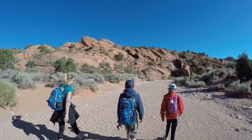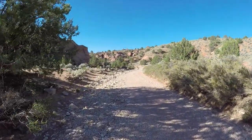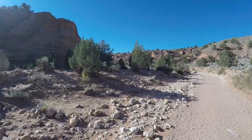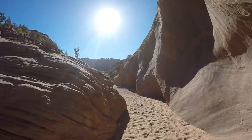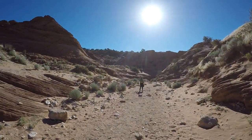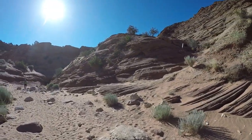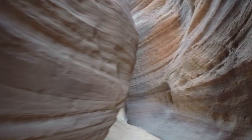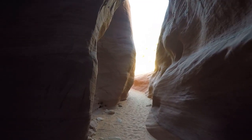To get to Buckskin Gulch, we chose to start at Wire Pass Trailhead. The drive from Page, Arizona, or Wahweap National Recreation Area located on Lake Powell, is about an hour drive west of Highway 89 to House Rock Valley Road, and about an hour east of Kanab, Utah. Beware — House Rock Valley Road is a dirt and rock road that requires high clearance. We recommend SUVs at a minimum, but Jeeps and trucks are better. Take cars at your own risk for the 4 miles to Buckskin Gulch Trailhead or 8 miles to the Wire Pass Trailhead. Both trailheads are well marked and easy to find.